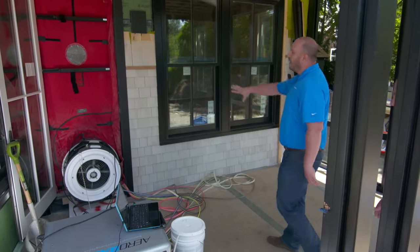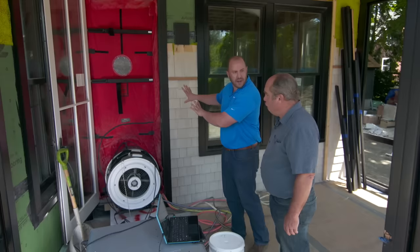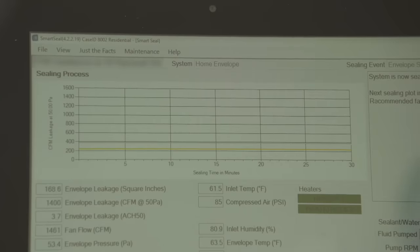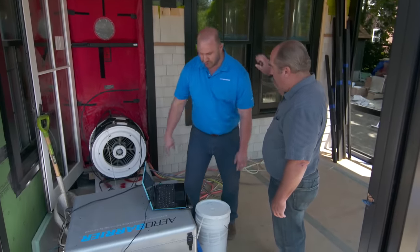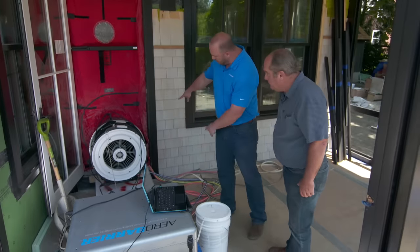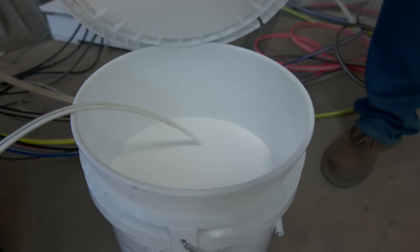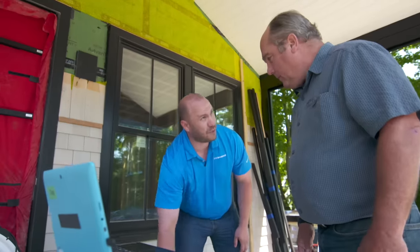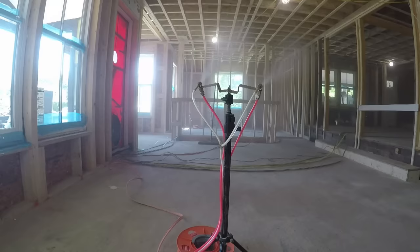Here's the basic setup: the blower door fan puts positive pressure in. A laptop controls the whole system. There's a pump system inside this box that's going to spray the material through lines to the spray nozzle. And here's the actual material — it looks a little bit like paint. Just hit start, and it'll take about 90 minutes to pressurize and seal it all up.